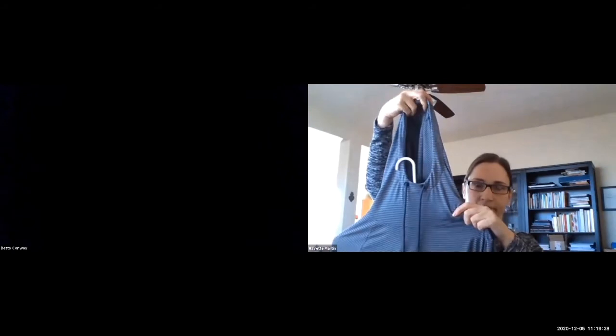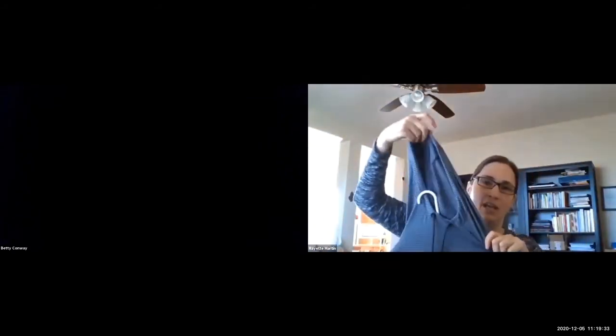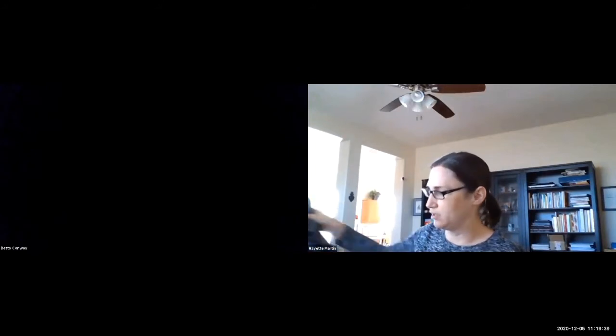Layers, layers, layers. This is a thin long sleeve, and this is a little warmer but works the same — covering my neck, my head, and those areas that get exposed to the sun or to the weather.